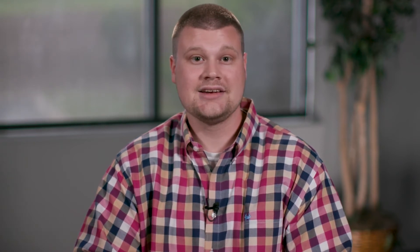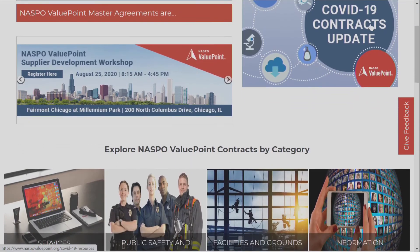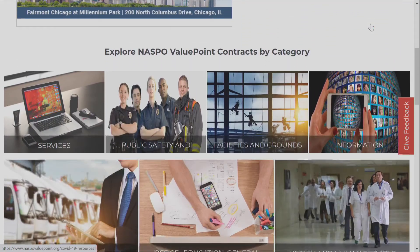Another contract is NASPO Value Point. This contract is the leading nationally focused cooperative alliance, which includes all 50 states, the District of Columbia, and U.S. territories. HP printers are available on both the HP Managed Print Contract and the HP Computer Contract. While the NASPO contracts are held by HP, they partner with Synex to manage them. To learn how to become authorized, email naspo at synex.com.